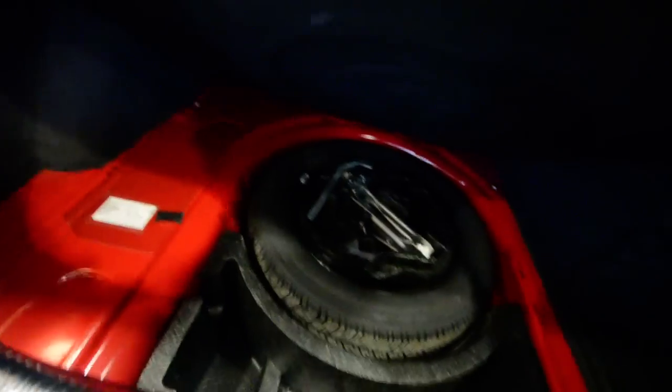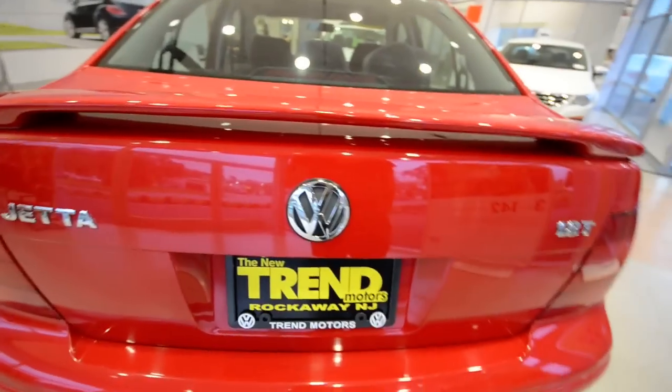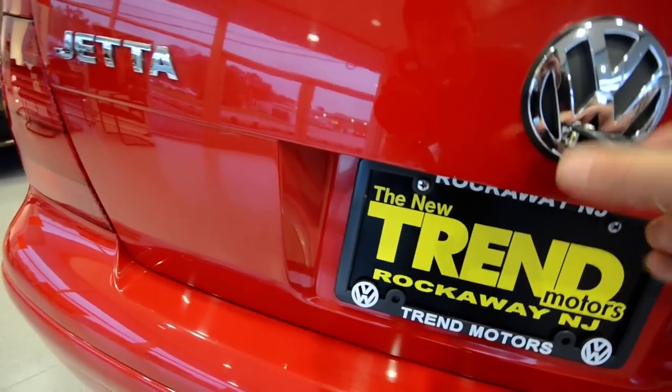This car is absolutely complete. It really doesn't get much better than this. Put the car cover back in. And another thing — there's also access to the trunk located right here on the VW logo, just in case.